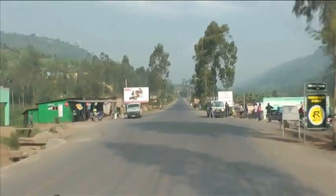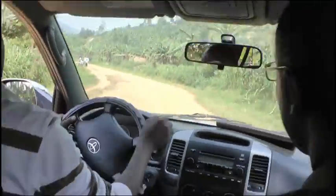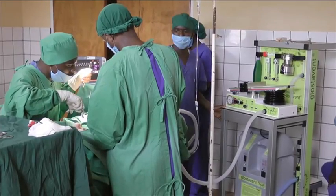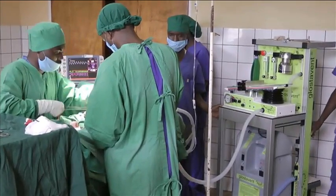Diamedica's machines are used all over the world in remote and harsh environments, where more expensive and sophisticated equipment would be useless. Around a million operations worldwide have so far been carried out using equipment provided by Diamedica.